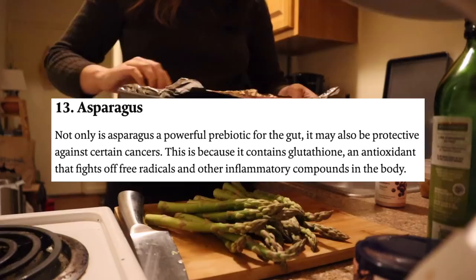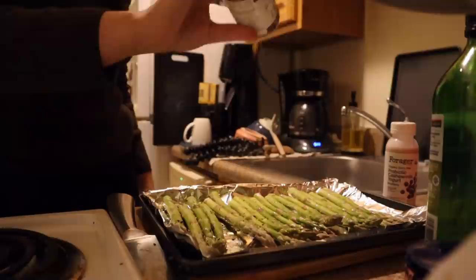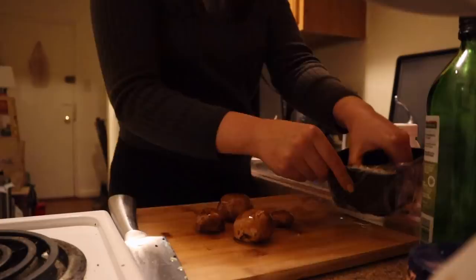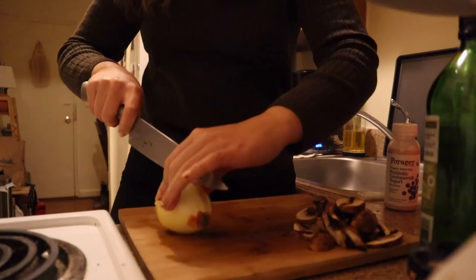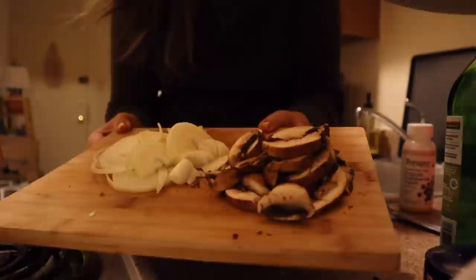Asparagus are a great prebiotic, and I didn't used to like them until I realized you just need to roast them with lots of olive oil, salt, and spices at a high temperature for a short time — I do 400 or even 425 degrees for 15 to 25 minutes. Then I chopped up my mushrooms and onions for the pan. Onion is always great to include because it is a prebiotic. Then I salted my water for the rizzoni.